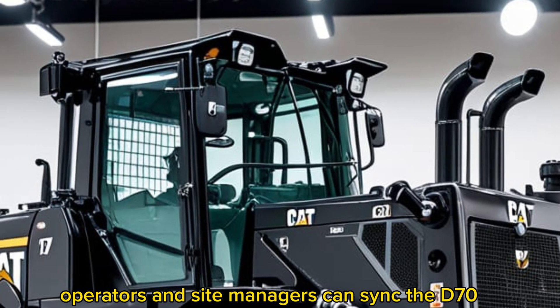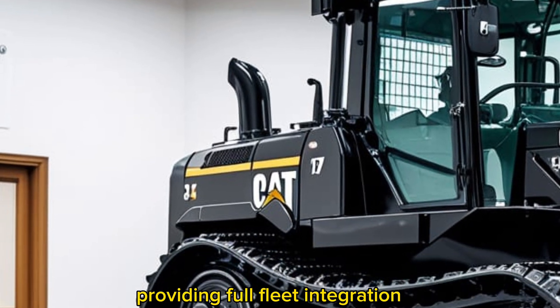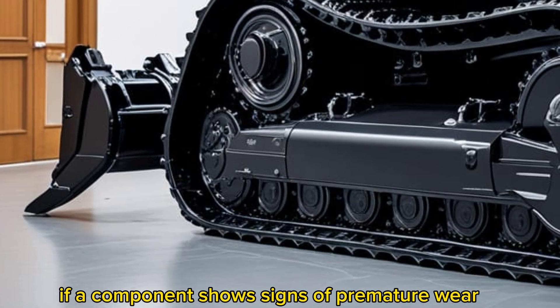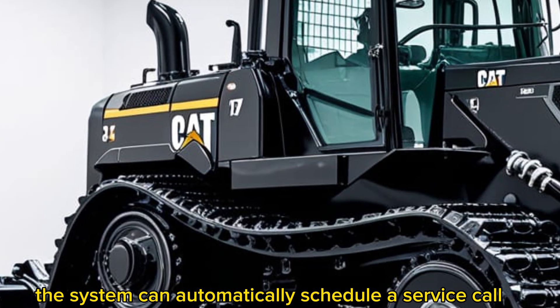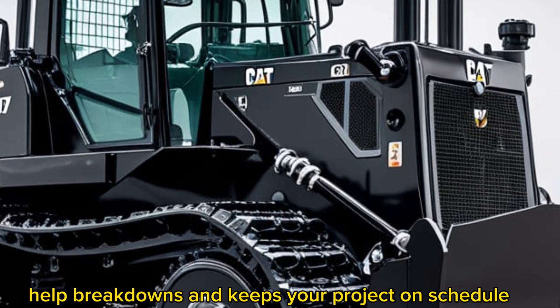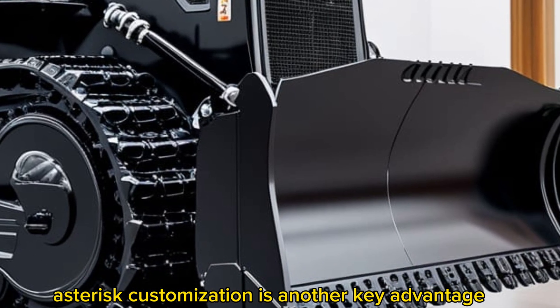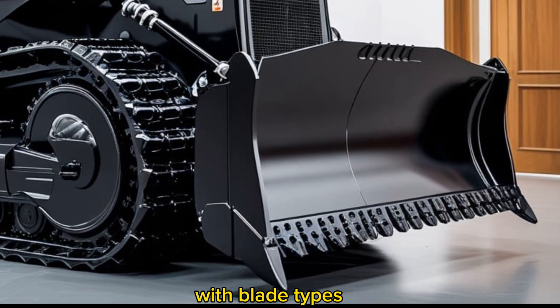Connectivity is another strength. Operators and site managers can sync the D70 with Caterpillar's VisionLink platform, providing full fleet integration, production tracking, and predictive maintenance alerts. If a component shows signs of premature wear, the system can automatically schedule a service call and even order the required parts in advance — a proactive approach that helps avoid costly breakdowns and keeps projects on schedule.